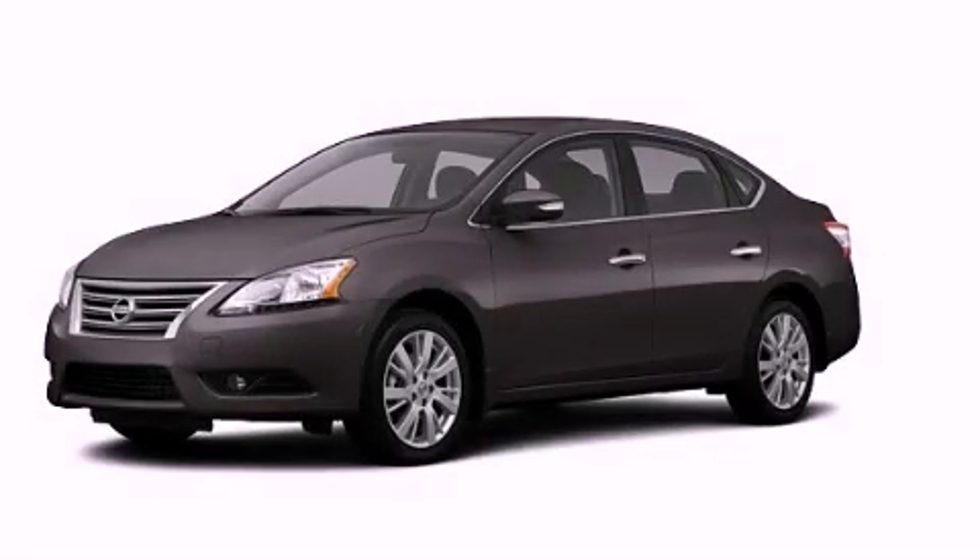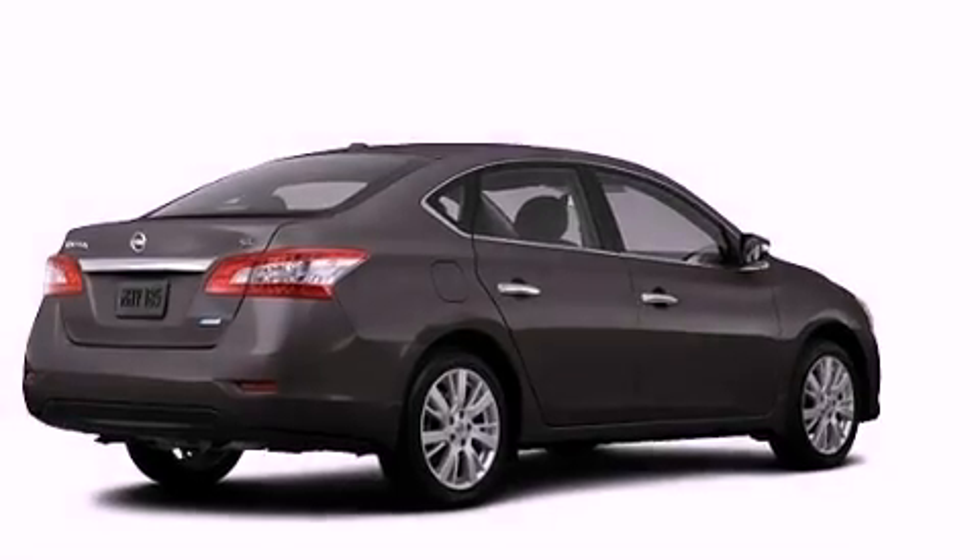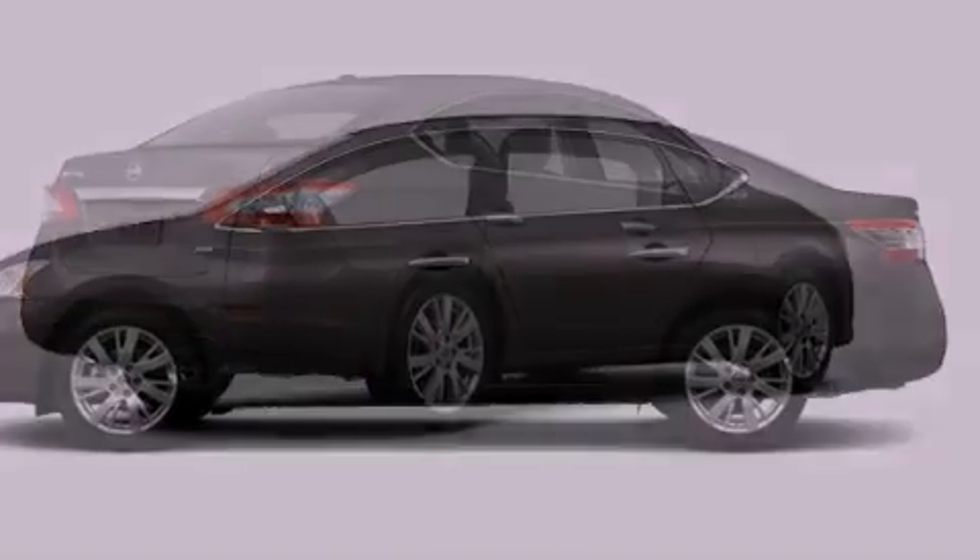This is a brand new 2013 Nissan Sentra. It features a 1.8 liter 4 cylinder engine and an automatic transmission.